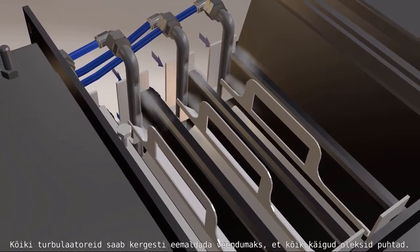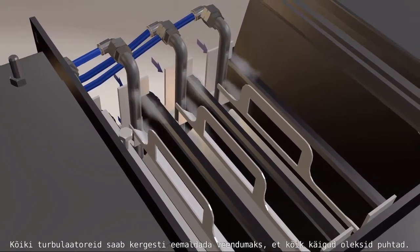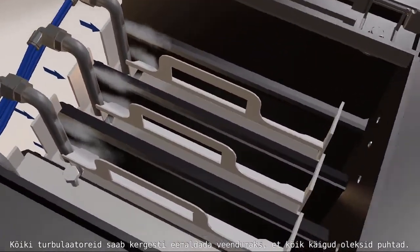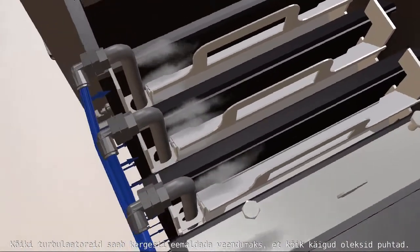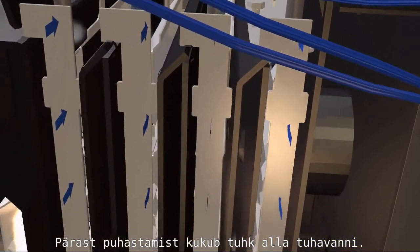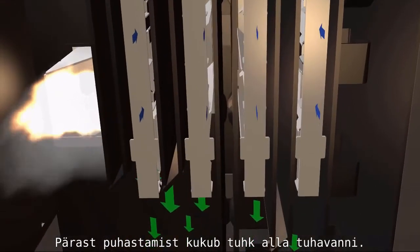All the tubulators inside can be removed by hand easily at any time to check automatic cleaning performance. After cleaning, ashes drop down to the ash container.